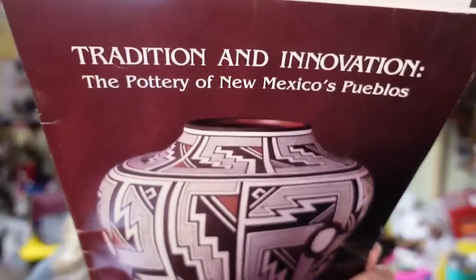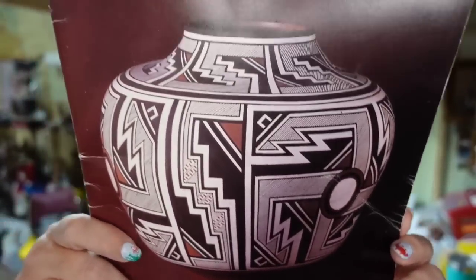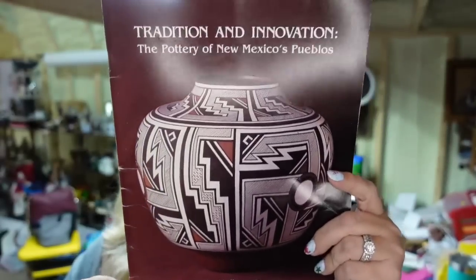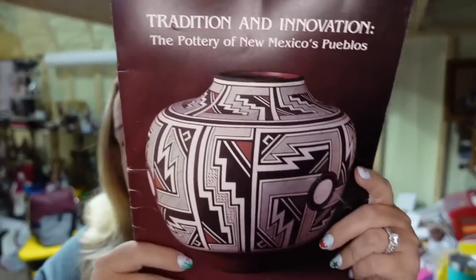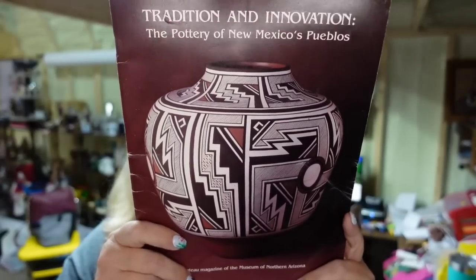First, we'll show you the one item that sold on Mercari — a little pottery book. This really cool 'Tradition and Innovation' pottery book I picked up in an online auction lot. I'm less than a dollar in. This one sold for $10 on Mercari, so it's going to be about a $7 profit.